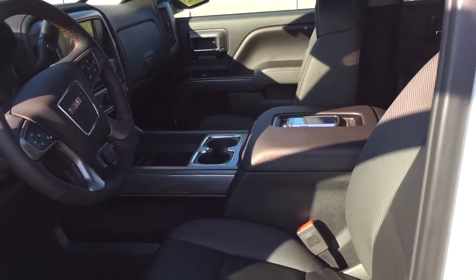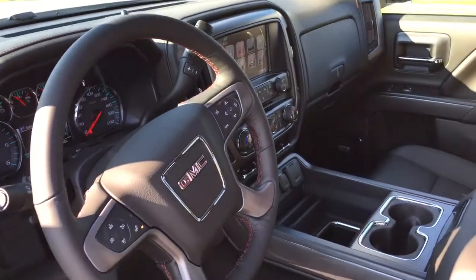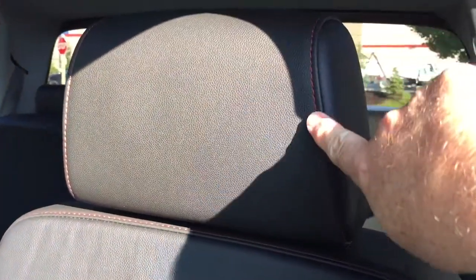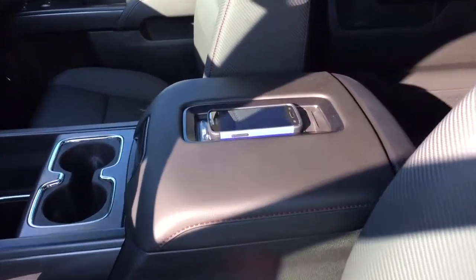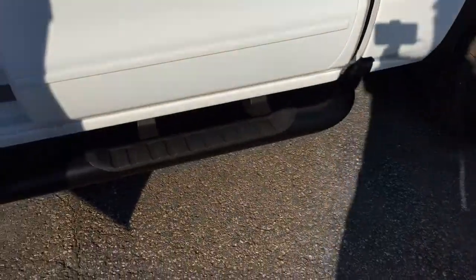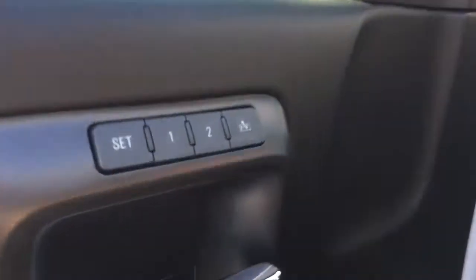Let's take a look around this beautiful 2017 SLT 1500 all-terrain edition — see what's included and where it's located. We're going to start with the beautiful all-leather upholstery. You've got that unique red stitching that comes with the all-terrain, and a wireless charging dock for compatible smartphones. There's also the tube running board on the left.